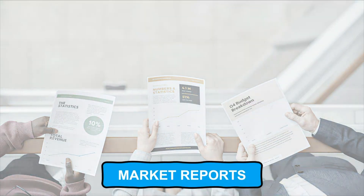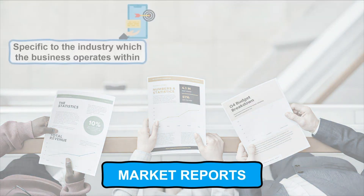Another useful method of secondary market research is market reports, which are usually specific to the industry which the business operates within, providing the business with a wealth of information and data.